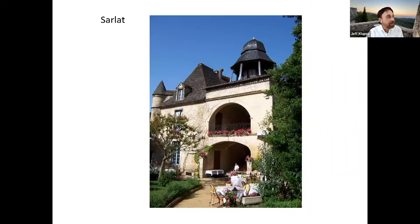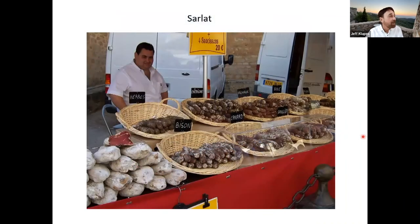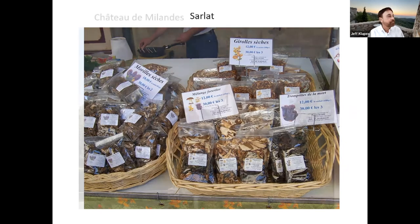Here's a beautiful old building that has been turned into a very swanky hotel in Sarlat. And at the market: all manner of sausages — sausages with herbs, bison, duck, chestnuts, cheese, donkey, believe it or not, pepper, sanglier which is wild boar, and hazelnut. All different kinds of sausages made with different ingredients. And mushrooms — I mentioned that mushrooms are a big part of the local cuisine because it's such a forested area. Morels are very, very popular there, and lots of different other kinds of forest mushrooms, including, if you're brave, trumpets of death — we didn't try those.